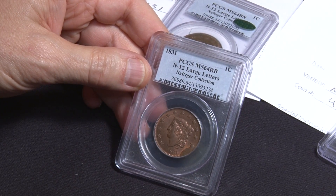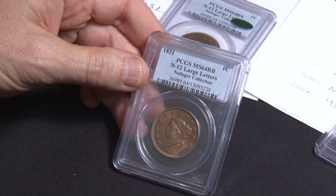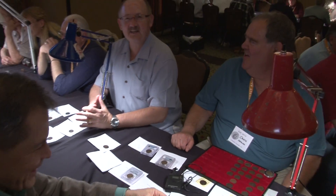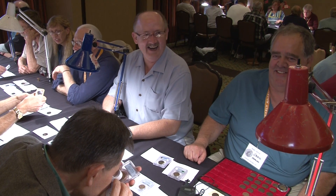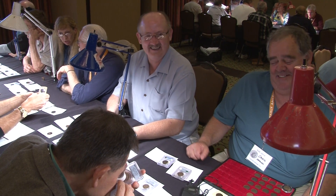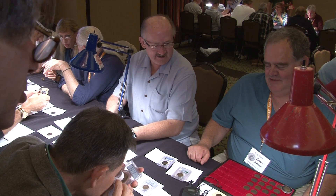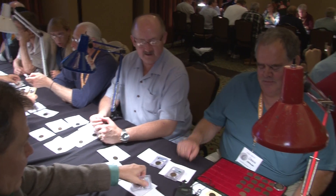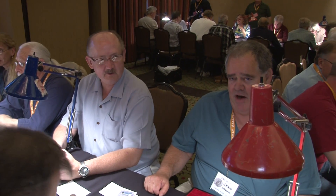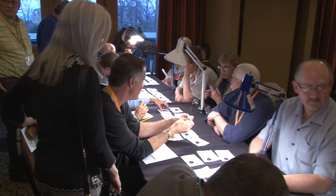And why is this interesting to collectors? Boy, that's a tough question. Because it gives you a good reason to have more than one. So is this a popular area of the Early American Coppers group? Die states are very popular — as evidenced by the fact that's what everybody's comparing. That's why you get more than one together.